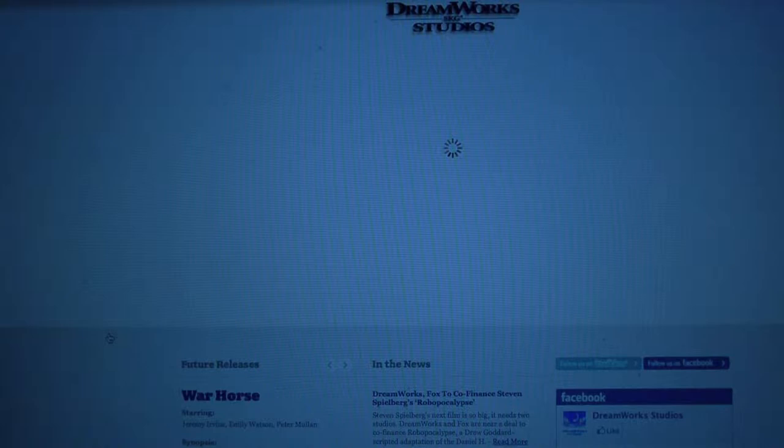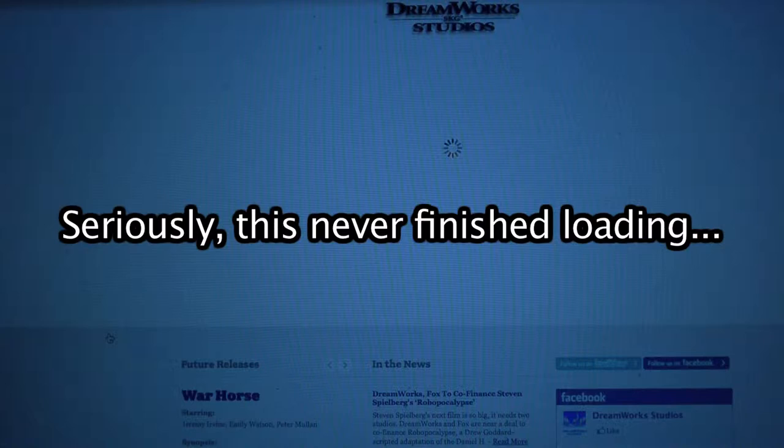The DreamWorks website looks really, really cool, but the interface isn't terribly useful and it takes forever to load. It also doesn't go back very far, and I wonder if part of that is because they got bought out at some point — meaning their archive may not be their own anymore and they can't put it on the website. In any case, it's not very well organized.